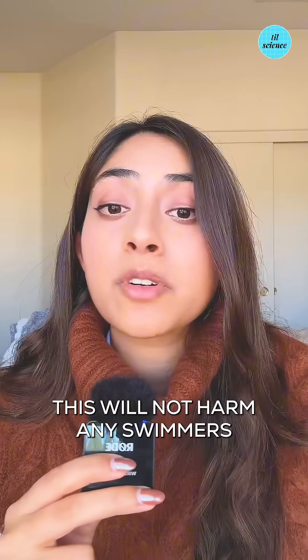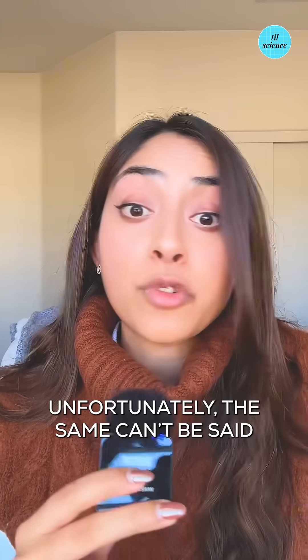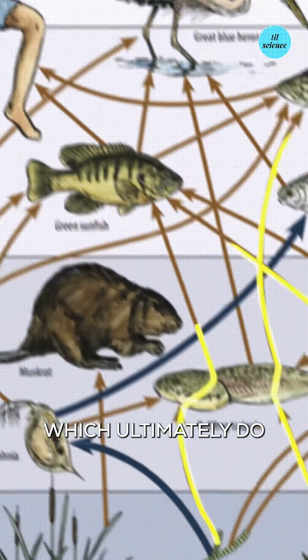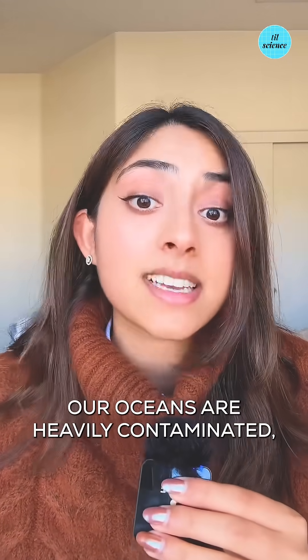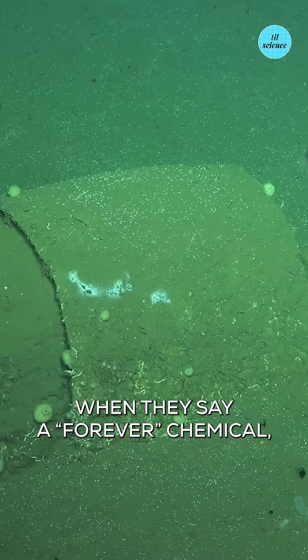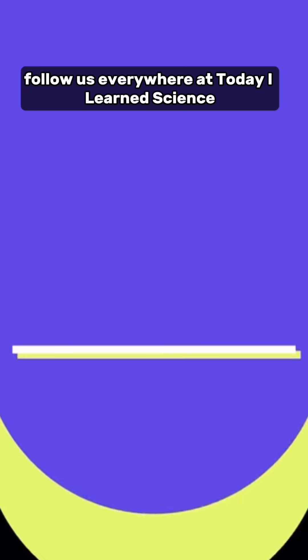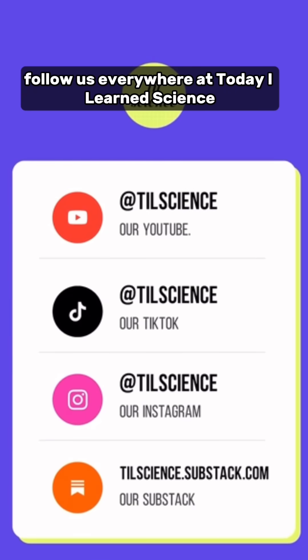This will not harm any swimmers or surfers since DDT does not dissolve in water. Unfortunately the same can't be said for fish or other marine life, which ultimately does make its way up into the human food chain. This points to a bigger issue — our oceans are heavily contaminated yet largely unmonitored. So if you ever wonder what people mean when they say a forever chemical, you're looking at one right now.